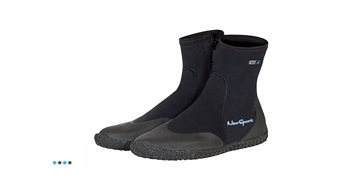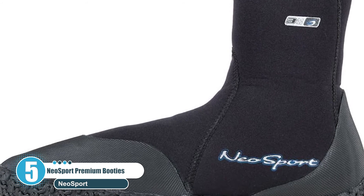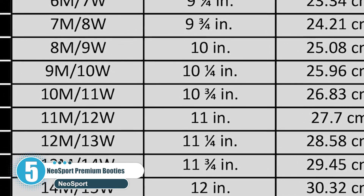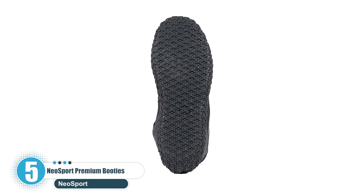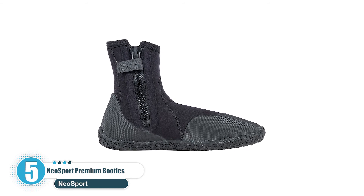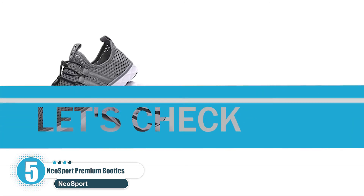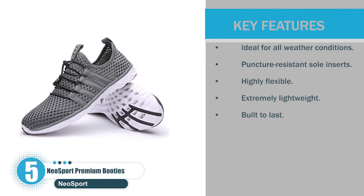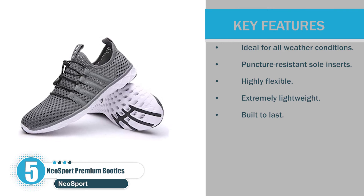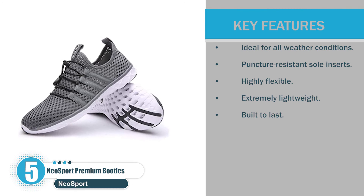Number 5: NeoSport Premium Puncture-Resistant Booties. Top on our list of best kayaking shoes are the NeoSport Premium Puncture-Resistant Booties. These high-top zipper shoes are made from highly durable neoprene and rubber composite. They're meticulously crafted using advanced technology to not only keep your feet dry but warm as well. Key features include: ideal for all weather conditions, puncture-resistant sole inserts, highly flexible, extremely lightweight, and built to last.